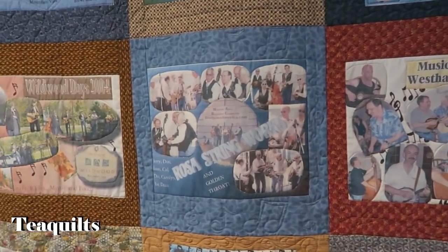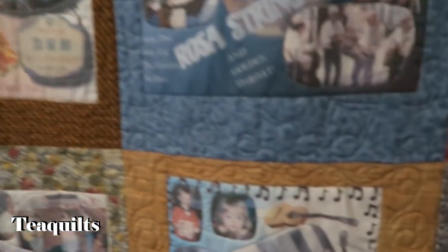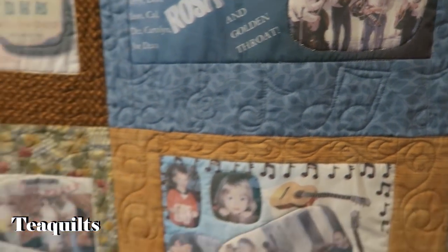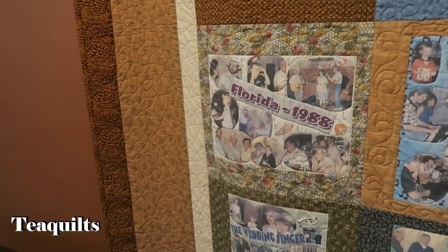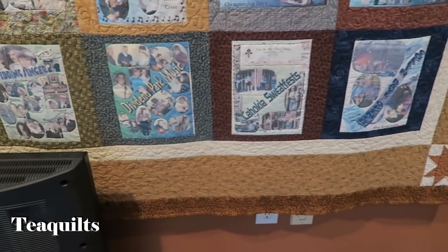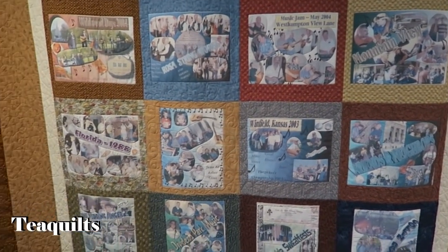So you made these collages yourself? Yes — I did it on the computer and then used fabric to normalize it into a 12-inch block. He loves it. It documents history and is also a really nice memory quilt. It's got music notes and staffs quilted into it. Did you do the quilting? Terry did that. Very nice — just beautiful.